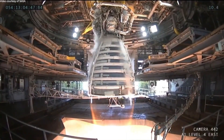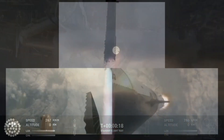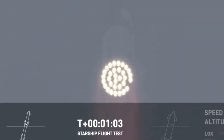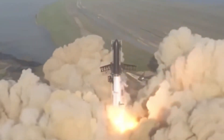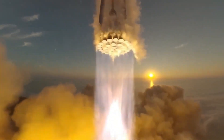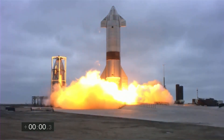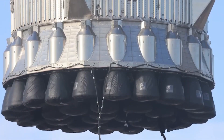As SpaceX scales up, the company is aiming to conduct up to 25 Starship launches per year, and this number could increase significantly as demand for space missions grows. Musk has publicly stated that SpaceX's vision includes sending 1 million tons of supplies to Mars over the next decade. To accomplish this, SpaceX will need to carry out up to 10 missions per year, with each mission transporting up to 200 tons of cargo.